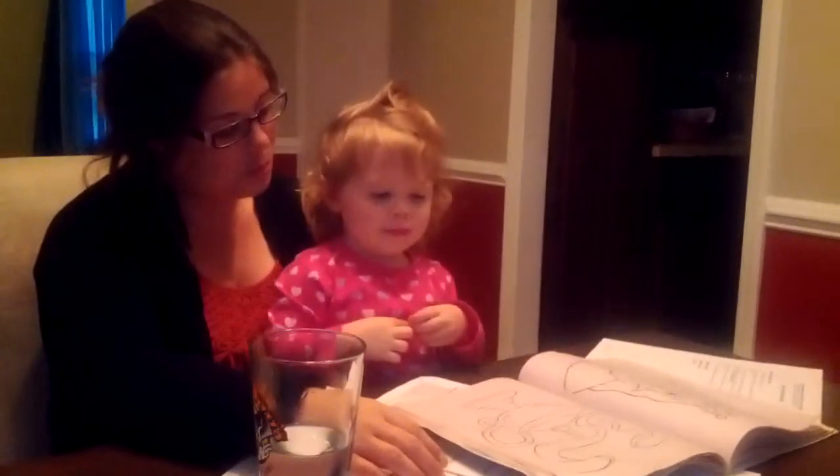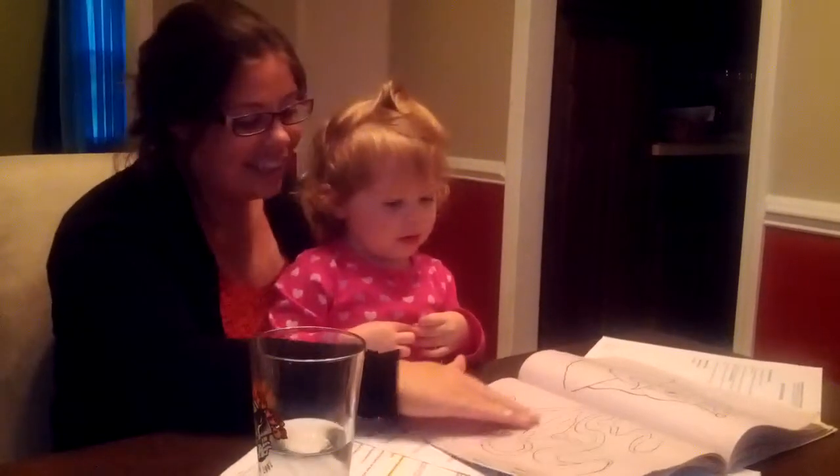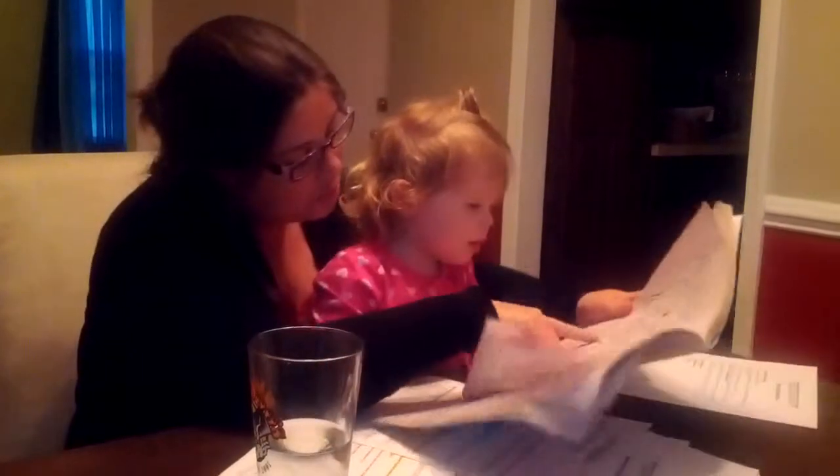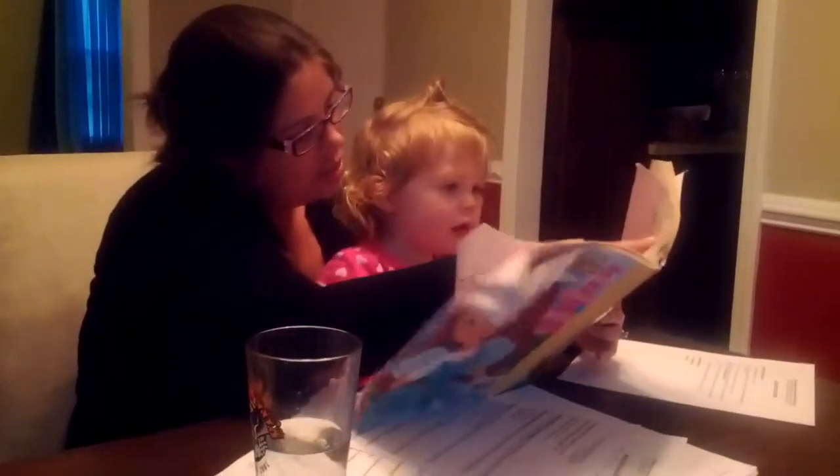What's that cover? That is a genie lamp. What's that cover? That's a king.